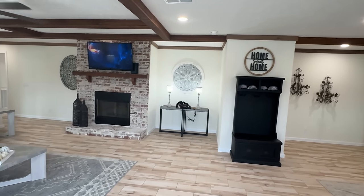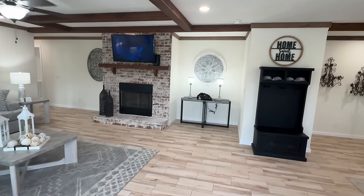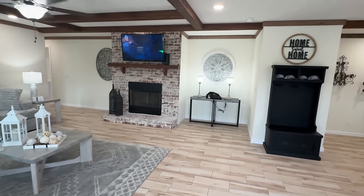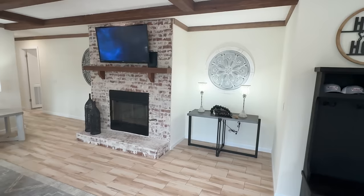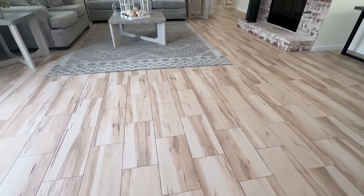This floor plan is cool. It's not just your standard living room with the kitchen over there. Definitely not set up like that. Let's start out with our living room first. I love the fireplace. I'm going to give you a closer look at that.